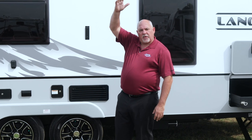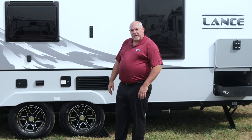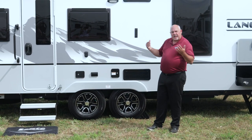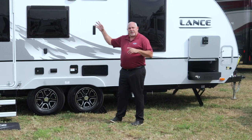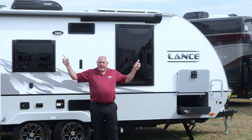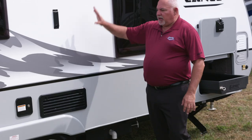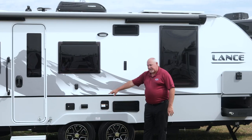Further features on our Lance 2075 and all of our trailer lines: we have a Carefree awning which on this model comes out the side and also the rear. It has a wind sensor, so on a windy day if the awning is out it would automatically retract. The nice thing about this awning is that it has no side arms — no head knocker — so we can give you an awning basically the full length of the unit.